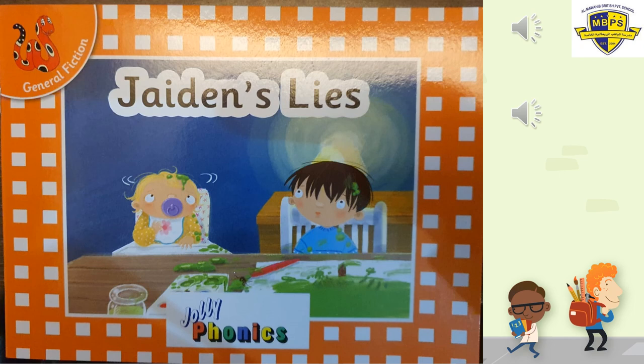You must never tell lies because telling lies is something wrong. So this story is about a boy who tells lies. Let us see inside this story and see what he does. Let's begin reading our Jolly Phonics Orange Readers. Look at the cover. Jaden's Lies — that's the name of the story today. That's the title of our story.